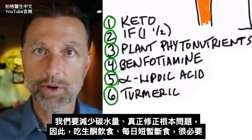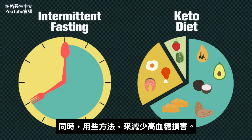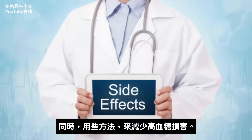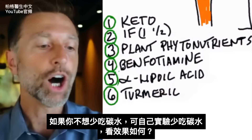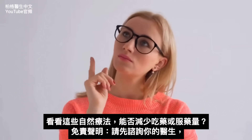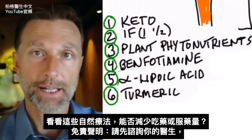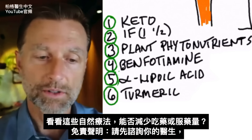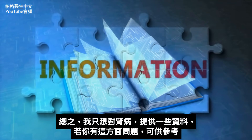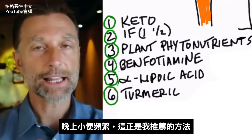We want to reduce the amount of carbohydrates and we want to actually correct the underlying problem. That's why keto and intermittent fasting are a necessity. But at the same time, we can do some great things by reducing all these other side effects occurring because of the high blood sugar. As an experiment, if you're unwilling to lower your carbohydrates, maybe you just want to prove it to yourself and see how these other things can work — by adding some of these remedies to see how they can actually reduce maybe even the need for medication or the amount of medication you're taking. Of course, check with your doctor, but it can definitely help you.